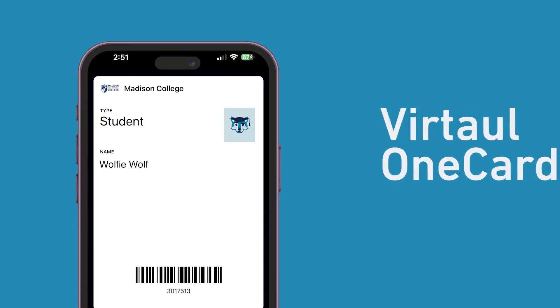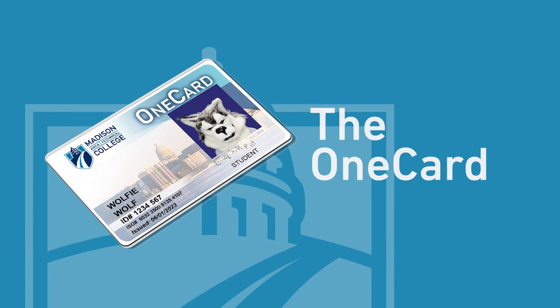We will take your photo, so pick a good hair day to stop in. We also offer a virtual OneCard student ID as well.